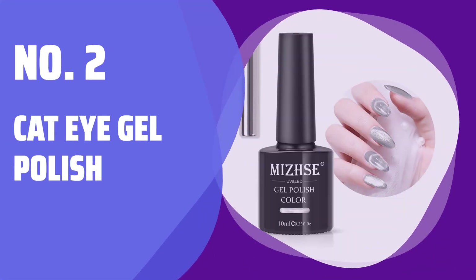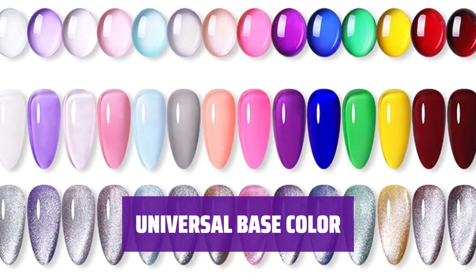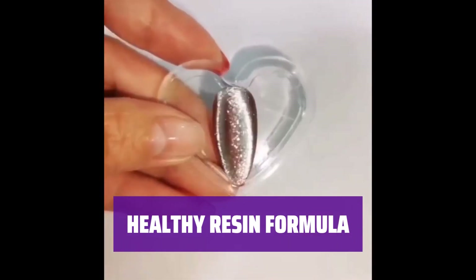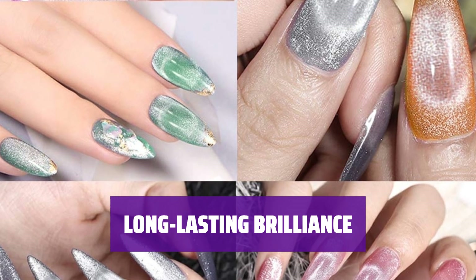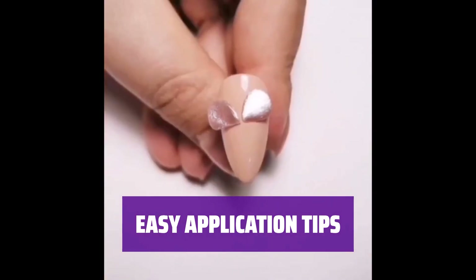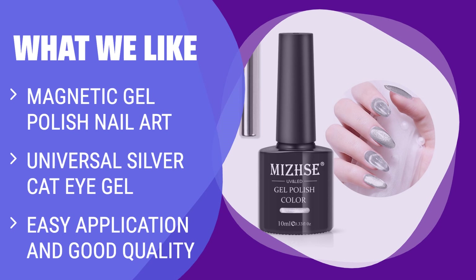Number 2: Cat Eye Gel Polish. Create charming cat eye effects with this silver gel polish — let your nails shine in different lights and angles. Match any color gel nail polish as a base color for multiple cat eye effects and an attractive galaxy effect. Made from natural resin with healthy ingredients — no harsh chemicals, non-toxic, and low odor. Lasting over three weeks with proper application, enjoy a brilliant shine finish and smooth appearance. Apply two to three thin layers of gel polish for desired saturation. What we like: If you love creating various nail art using magnets, this magnetic gel polish is perfect for you. The universal silver cat eye gel can match any color gel as a base, allowing you to create multiple cat eye and galaxy effects. With easy application and good quality, it's suitable for daily use and special occasions.